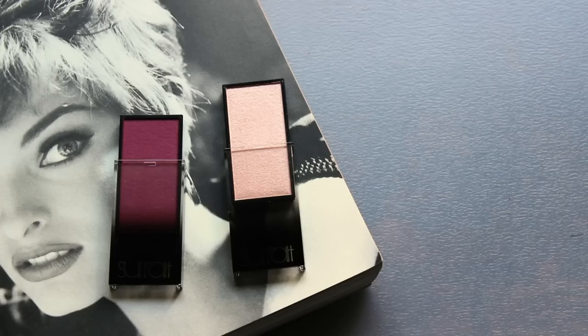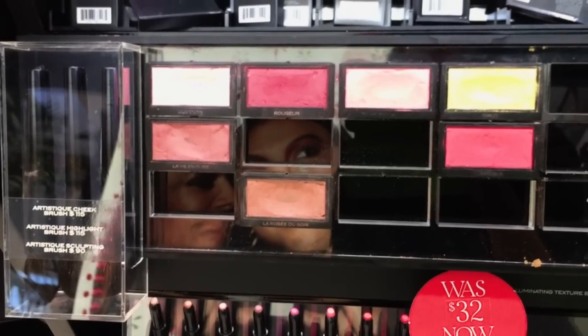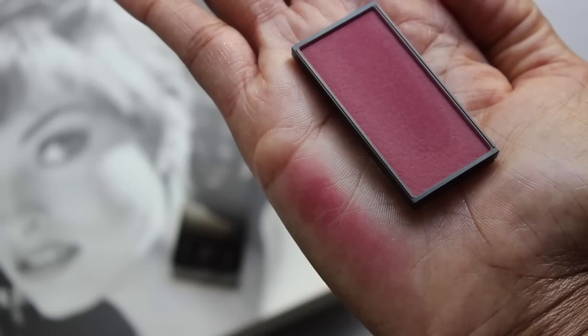Next are the blushes and highlighters. I picked one of each because that was what was available at the store, and I have one highlighter being shipped to me. Very good deal on both the highlighters and the blushes. There's a ton of colors — from pale pinks down to deep plums, and there are yellow blushes that you'd think would be a highlighter but are a beautiful blush that warms up on the cheeks. The shade still available at my store — something I'd go for on an everyday basis — is called Rougeur.